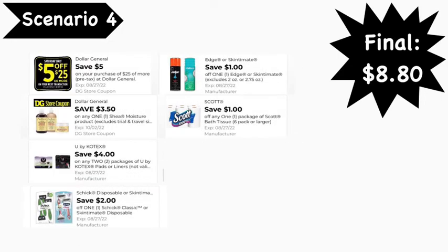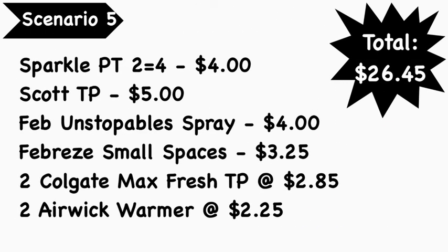Here are the digital coupons you'll need: the $5 off $25 digital coupon, the $3.50 Shea Moisture digital coupon, the $4 for two Kotex digital coupon, the $2 Schick digital coupon, the $1 Skintimate or Edge digital coupon, and the $1 Scott digital coupon. Final cost is $8.80. If you prefer Edge shave gel over Skintimate, check the prices — in my area they're the same, but adjust your math if there's a difference.